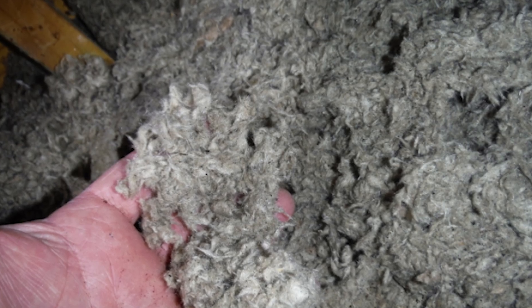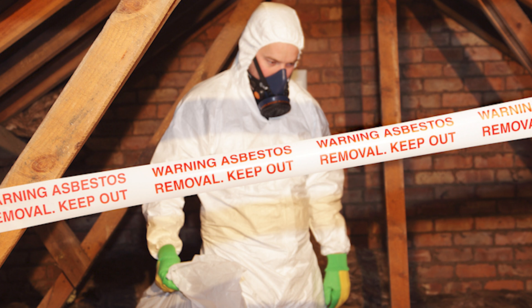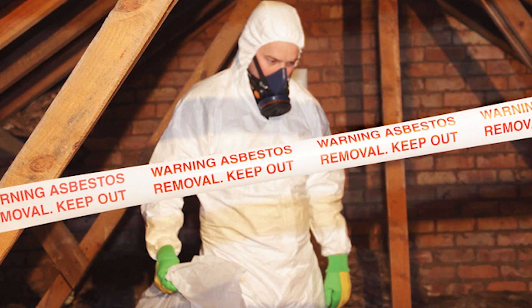My suggestion when it comes to insulation: do not go to old insulation and check it out yourself. Get an expert in, because quite frankly, if it is asbestos and you muck around with it and breathe it in, it could be deadly.